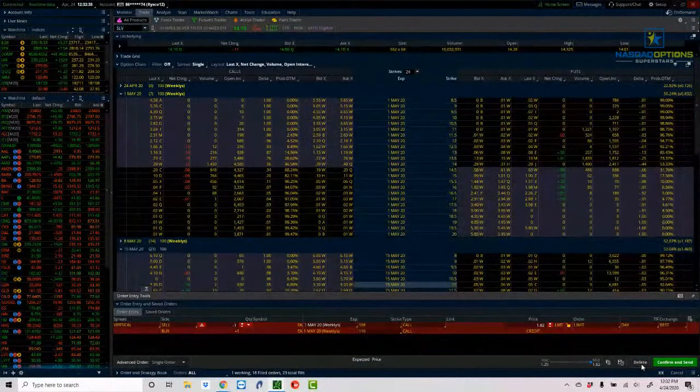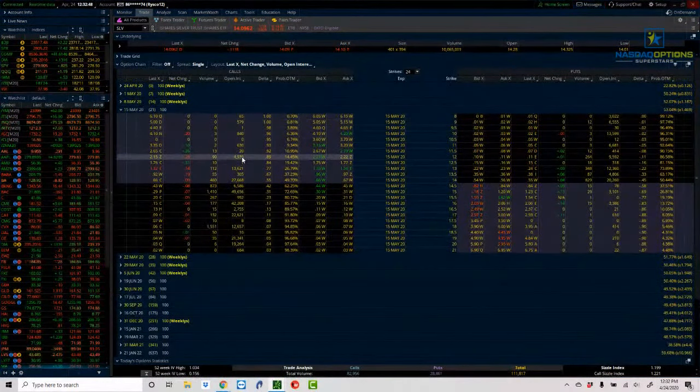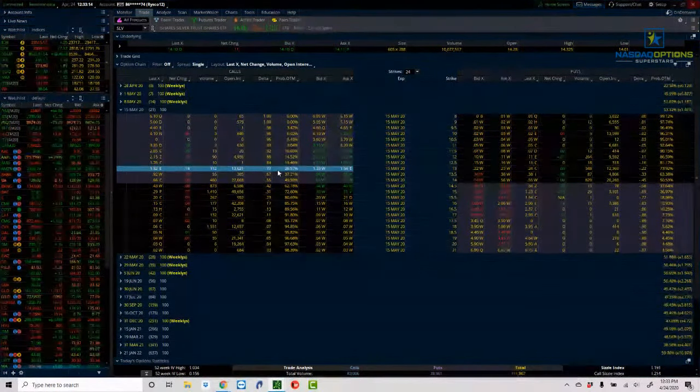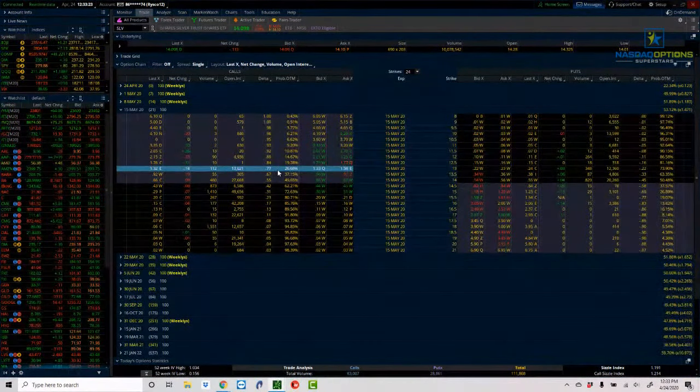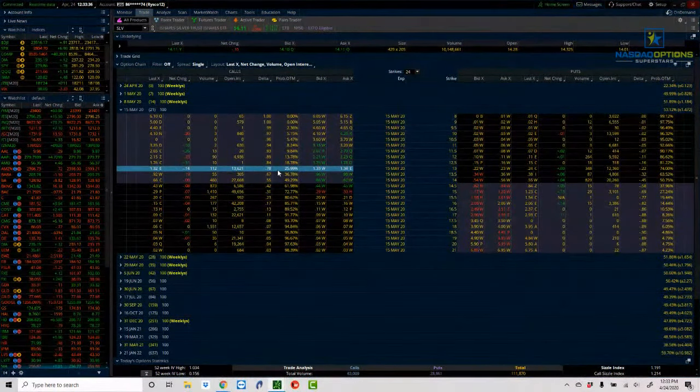Finally, a quick update on the silver trade. This was a long call position using the May monthly options — we bought the 13 calls for around $1.13 per contract on silver. It was a bullish position; the only way I make money is if silver moves to the upside. So far it has — not a huge move, but we are up money. We bought it for $1.13 and it's currently trading for around $1.34, so we've got about a $20 profit per contract. I'm going to continue to hold; still bullish on silver, with 21 days left to expiration. We'll review all of these trades next week.